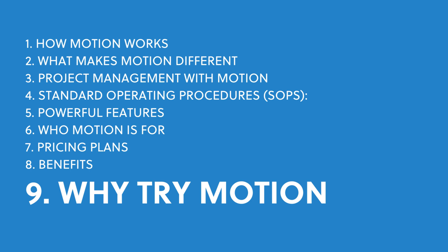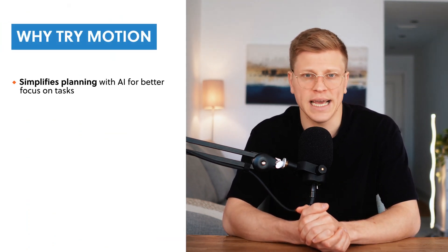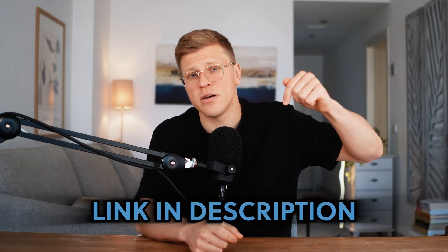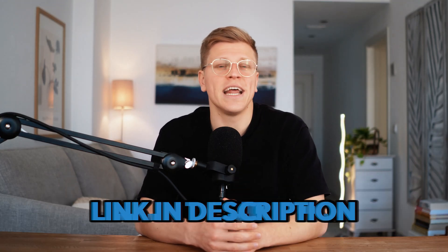Should you try Motion? If managing your work feels like it takes more time than doing it, Motion could be the solution you've been searching for. Unlike other tools like Asana or Trello, Motion uses AI to simplify planning and scheduling, letting you focus on what matters. With a 7-day free trial, you can see how it fits into your workflow risk-free. Motion isn't just another tool — it's a smarter way to stay productive and organized, whether you're managing a team or working solo. Click the link in the description to start your free trial and experience the difference today.